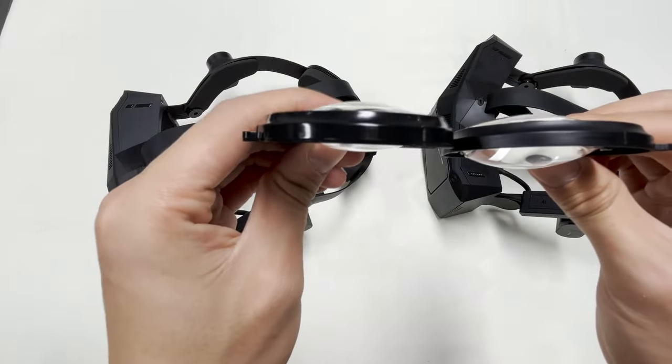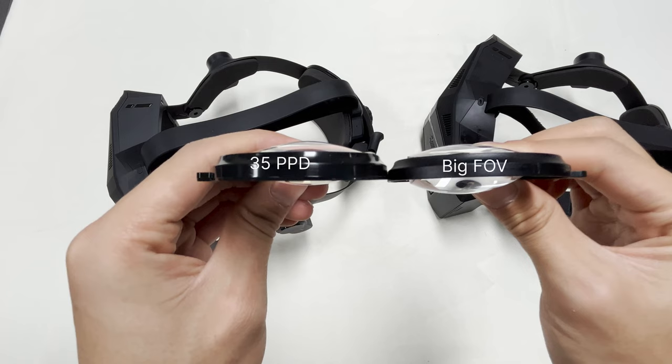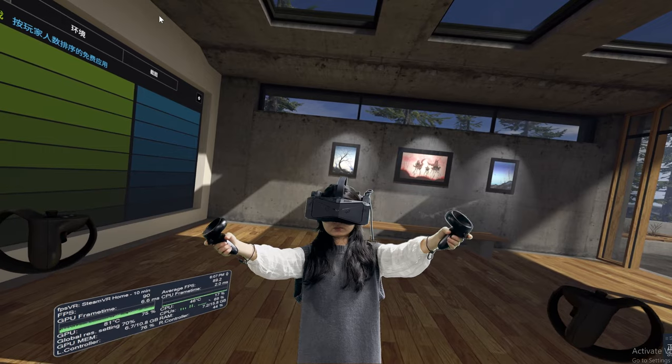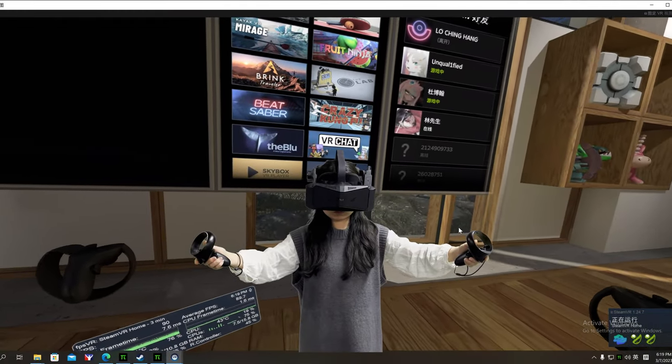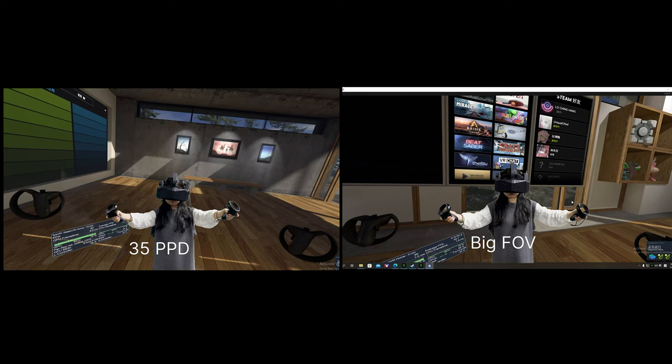They have a bigger curve. Because FOV is very hard, if not impossible, to show with through-the-lens footage, we show you the new FOV in this way. Here's Winnie wearing the Crystal and showing SteamVR Home — she can still see her hands. Now she's using the new lenses and she can see her hands at a wider angle.